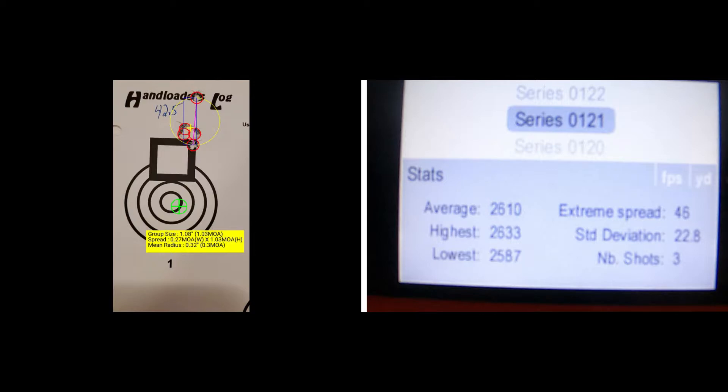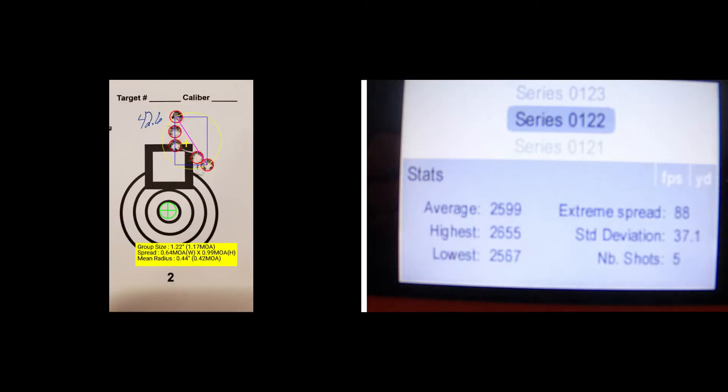42.5 grains has a group size of 1.03 MOA and a mean radius of 0.3 MOA, a standard deviation of 22.8, an extreme spread of 46, and an average muzzle velocity of 2610. One thing you're going to notice is that for the number of shots it's only showing three — two of the shots did not register for whatever reason. So the group had to go off of the information provided by three shots instead of five, but it is what we have to use.